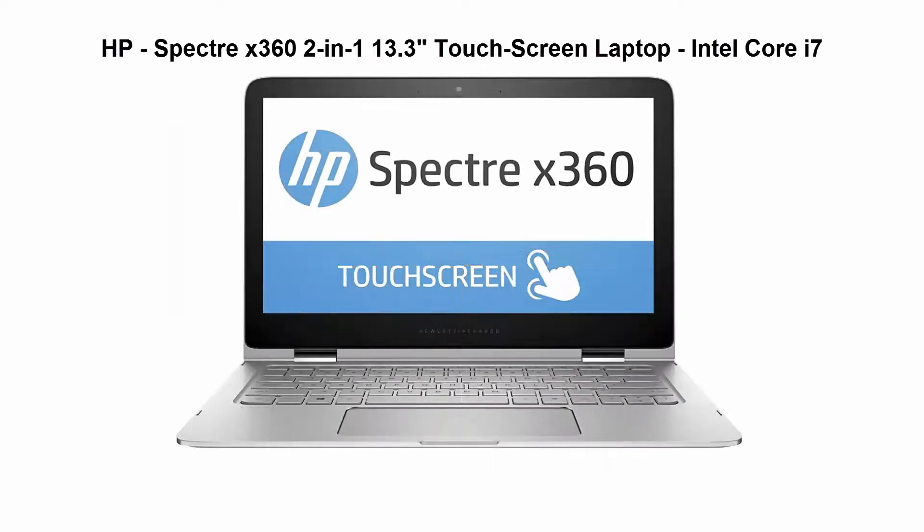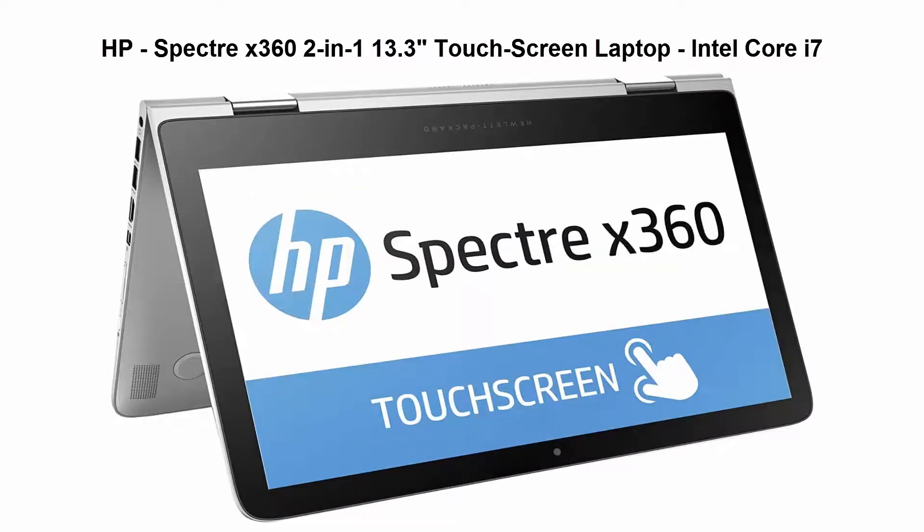Top 2. HP Spectre X360 2-in-1 13.3-inch Touchscreen Laptop, Intel Core i7 Processor, Intel Core i7-7500U.